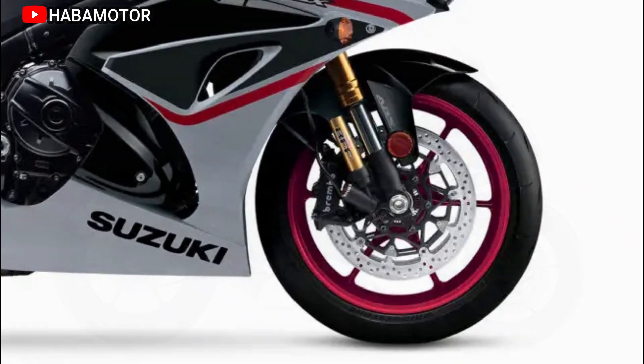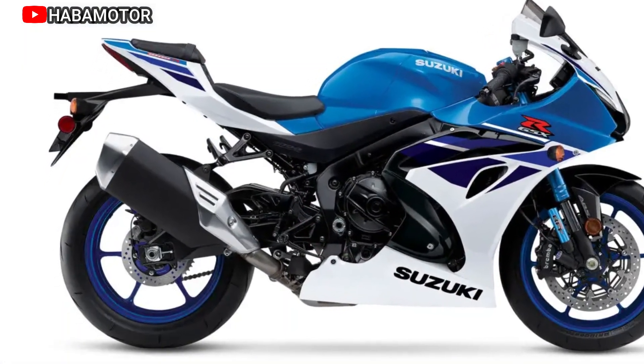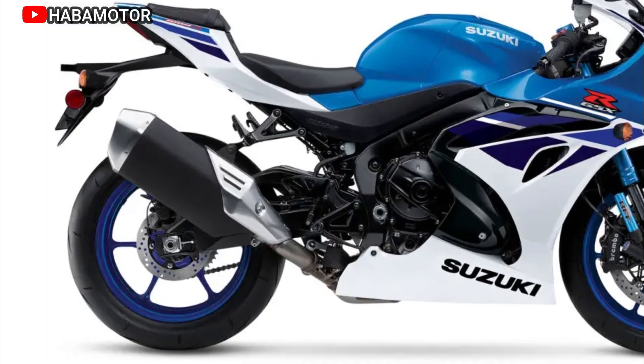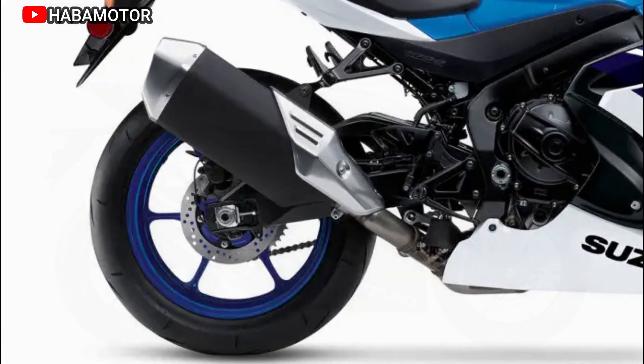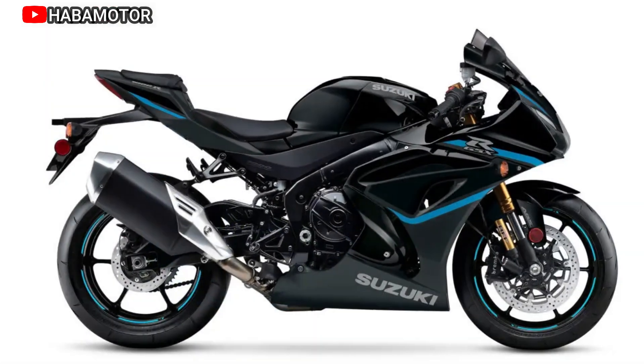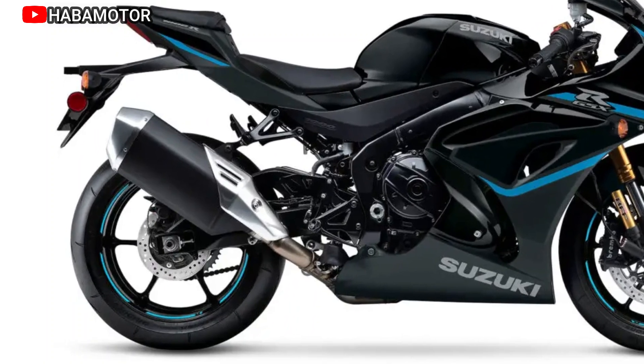The GSX-R1000R's chassis features a track-day-ready setup with Brembo radial-mount brake calipers and T-Drive brake rotors for superior braking performance. Lightweight six-spoke wheels and Bridgestone Racing Street RS11 tires contribute to reduced unsprung mass and improved high-speed cornering.